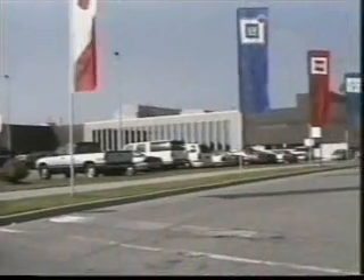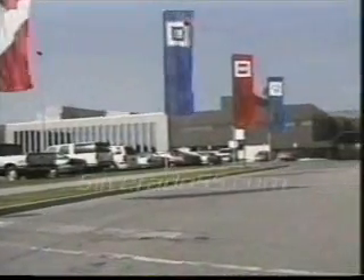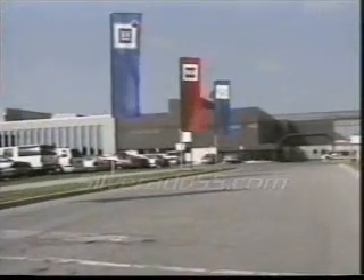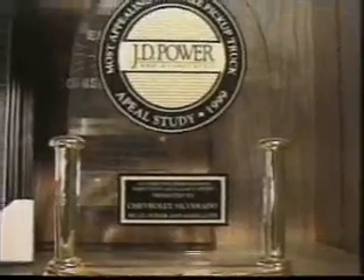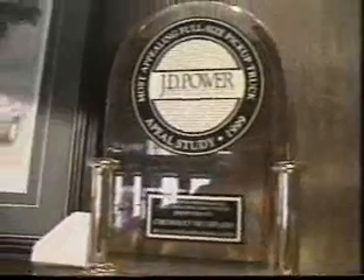We're going to begin a tour of one of the most modern automotive manufacturing plants within General Motors, the Oshawa Truck Assembly. Oshawa Truck has earned a number of awards over the years for both productivity and quality. We see the examples of its fine work every day in the vehicles that we sell and service.